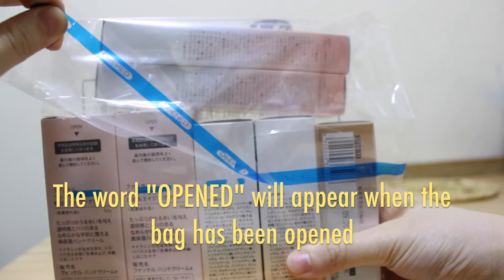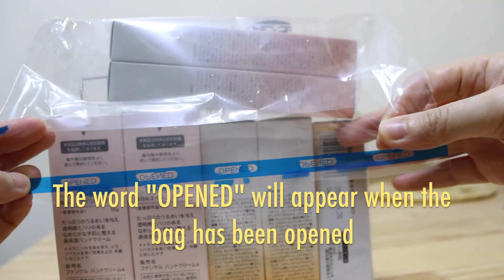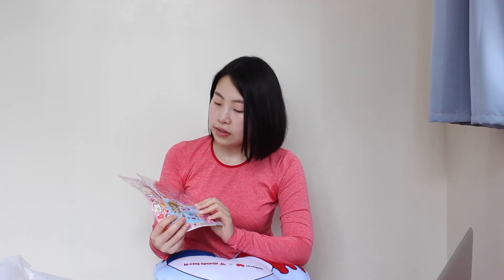By the way, this is the Japan duty-free bag, and you're not supposed to open it before you leave Japan. Otherwise, if you get caught opening it before leaving Japan when going through customs, you have to pay back the 8% tax.